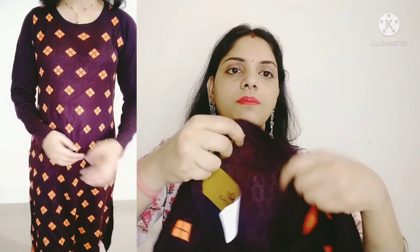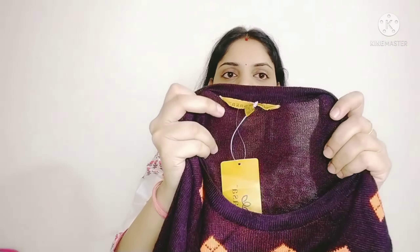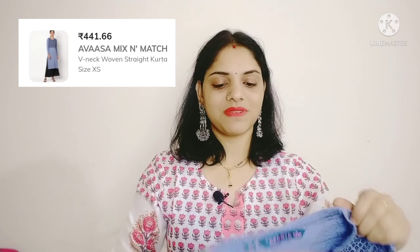But guys, this is a very thin kind of material — it is not very warm. The material is soft but thin. Look-wise it is very good, but the material is very thin so I will not recommend it. The price is ₹1299 but I got it under ₹500. This one is a blue color.